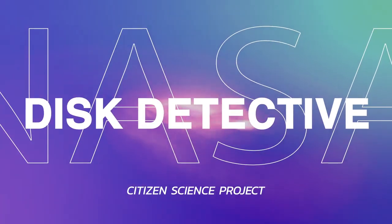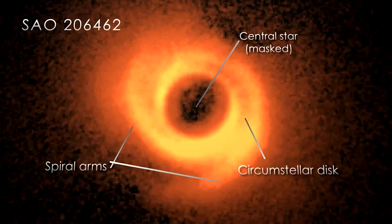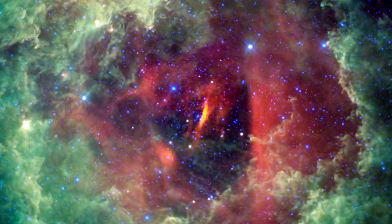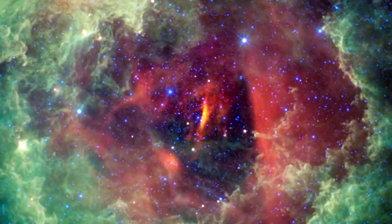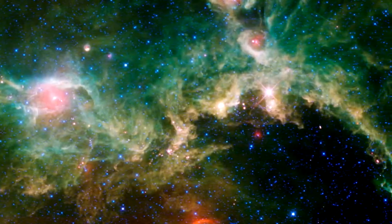Did you know that planets form from vast clouds of gas, dust, and chunks of rock? Clouds that are in the shape of disks with stars at the center. By searching for stars that are surrounded by these cloud disks, we can find out where planets are currently forming, and where other planets probably exist today.